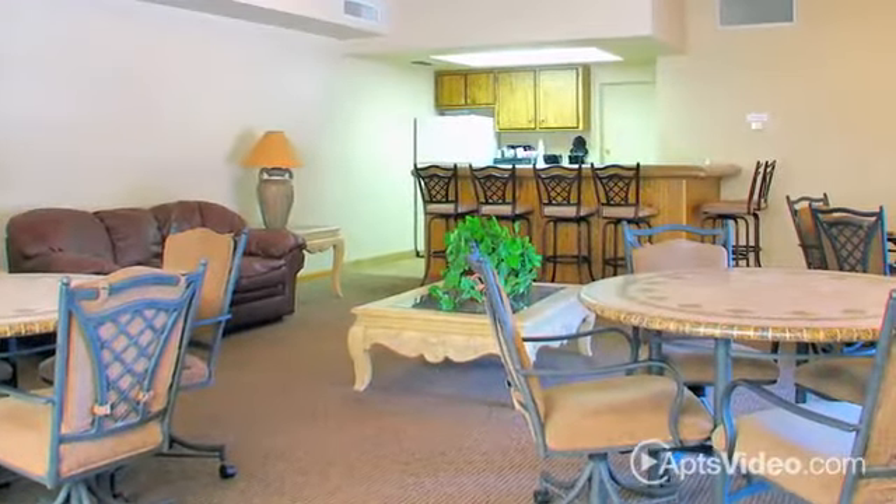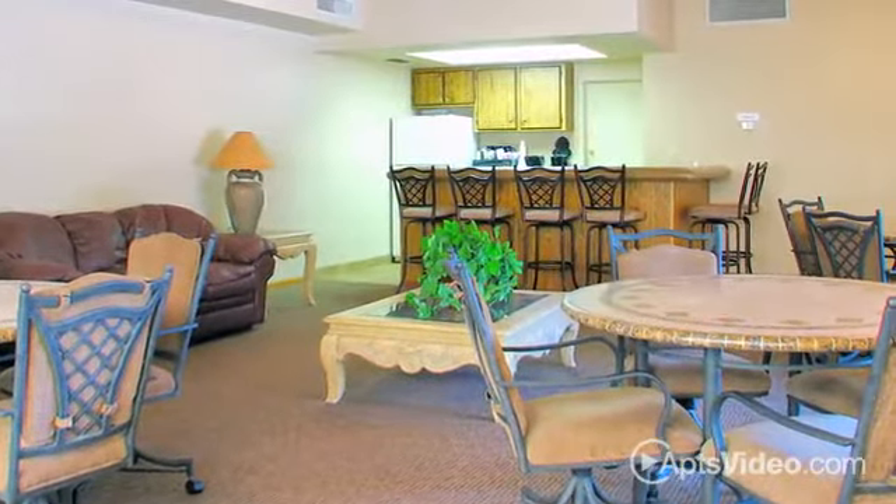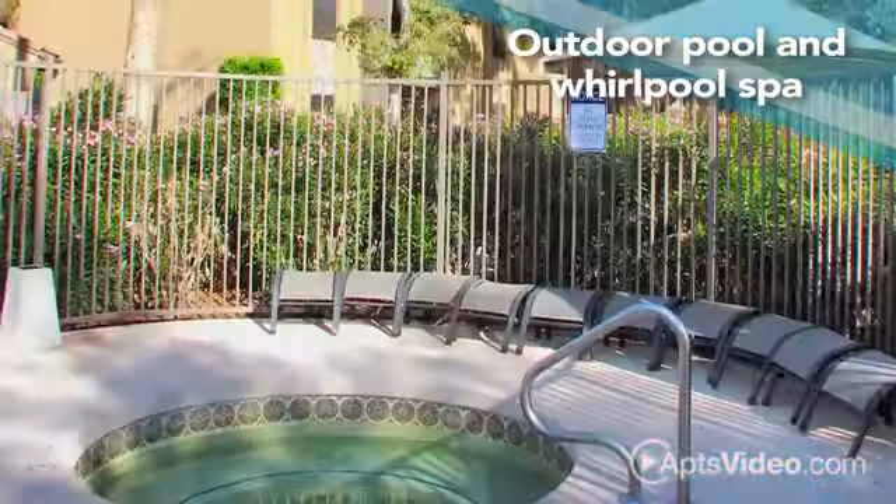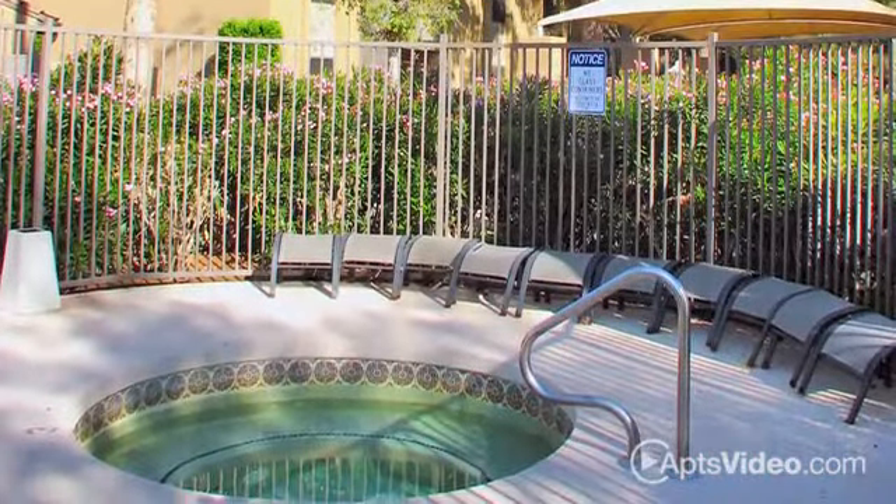Our large recreational room is the perfect place to spend time with your neighbors, and when the weather heats up, you can cool off with a refreshing swim in our outdoor pool and whirlpool spa.